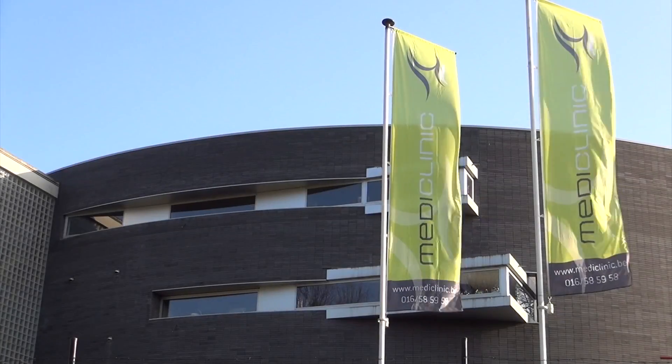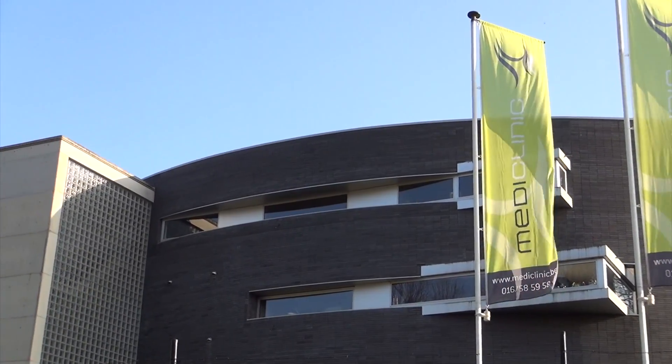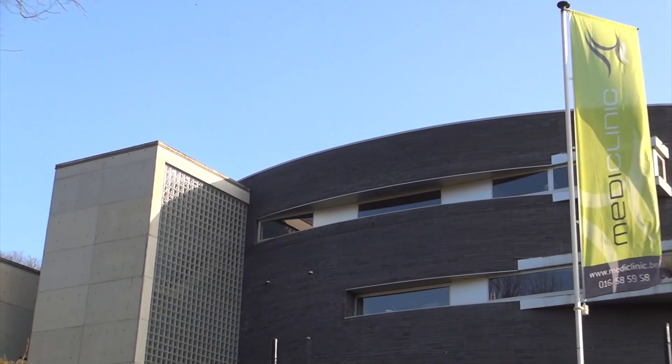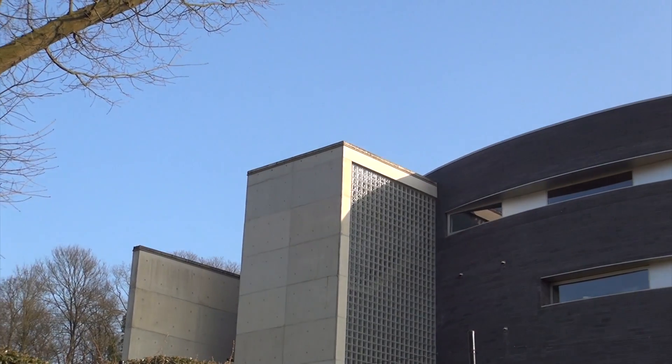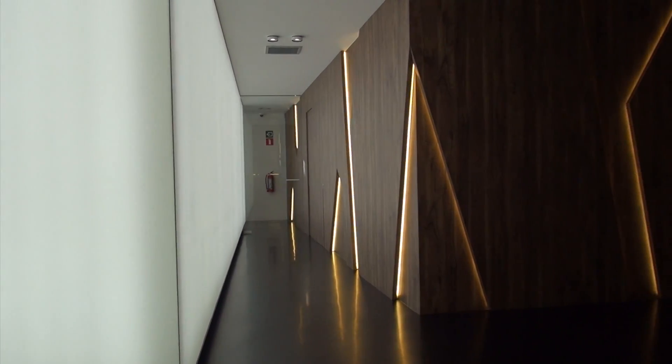RELEX Smile is currently the least invasive procedure for the correction of myopia. The treatment originates from extensive experience with well-established techniques such as PRK and LASIK, and can therefore be seen as the next step in the evolution of laser eye surgery.